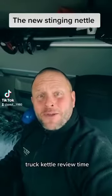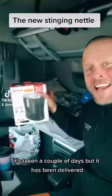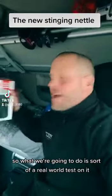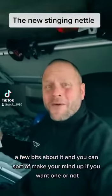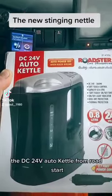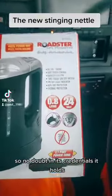Truck kettle review time — it has arrived! It's taken a couple of days but it has been delivered. We're going to do a real world test on it, look at a few of the bits about it, and you can make your mind up if you want one or not. Here it is in the box — the DC 24-volt auto kettle from Road Start.